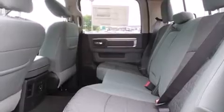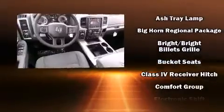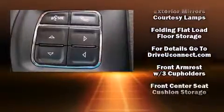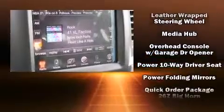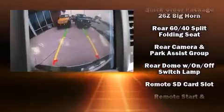Passenger security is always assured thanks to the various safety features such as dual front impact airbags, front side impact airbags, traction control, brake assist, a panic alarm, an emergency communication system, and 4-wheel disc brakes with ABS. Various mechanical systems are monitored by electronic stability control, keeping you on your intended path.